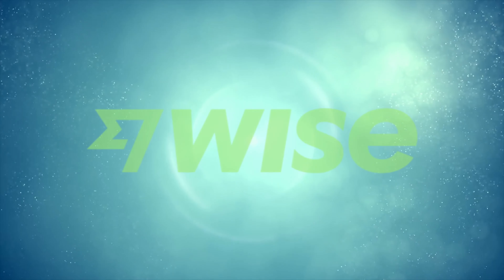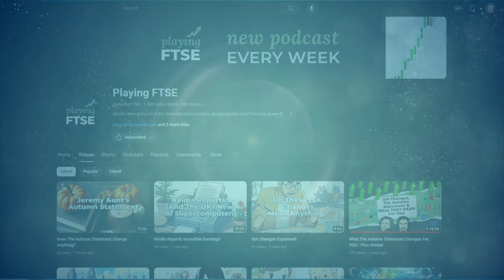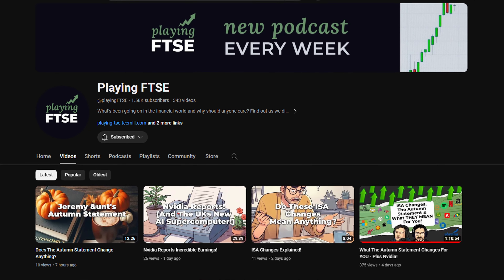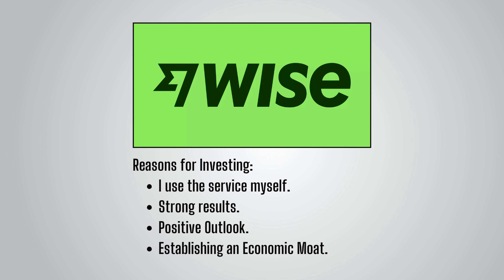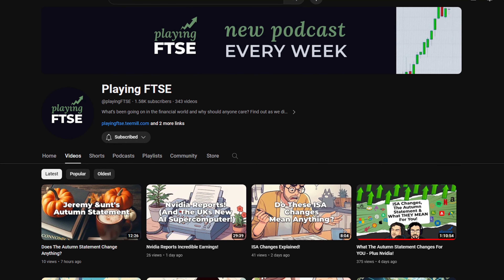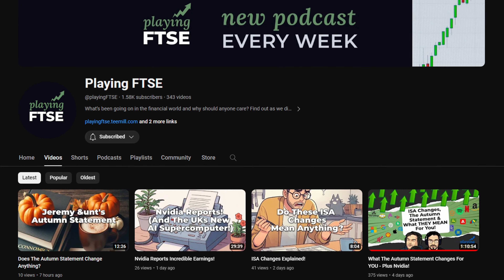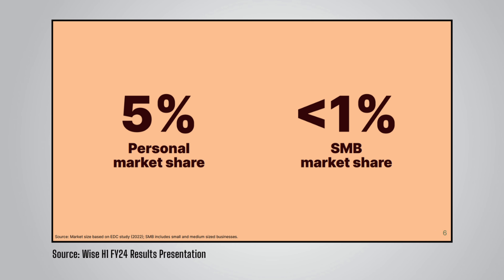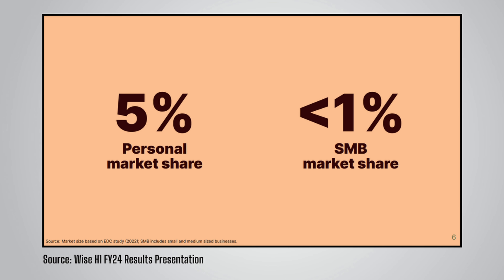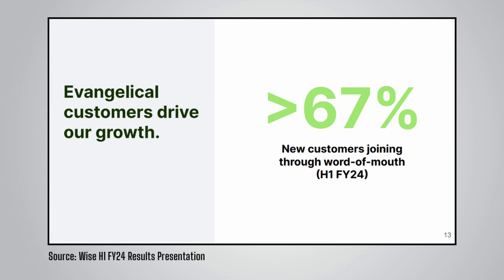The first of two new holdings this month is Wise, the financial technology company whose main aim is to offer a low-cost, simple and quick way of sending money across borders. This stock was pushed to the front of my mind when listening to the Playing Footsie podcast, as they went through Wise's latest earnings. As someone who uses Wise frequently, it made me think — if they have strong results, a positive outlook, and they're starting to establish an economic moat, why wouldn't I invest in it? Over 67% of their customers are joining through word of mouth, which is a clear sign of a great service.